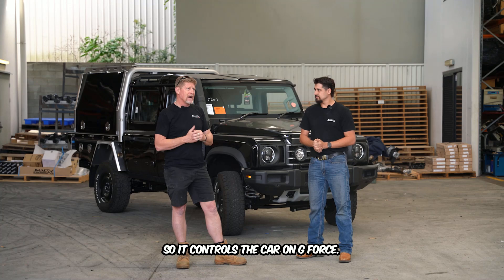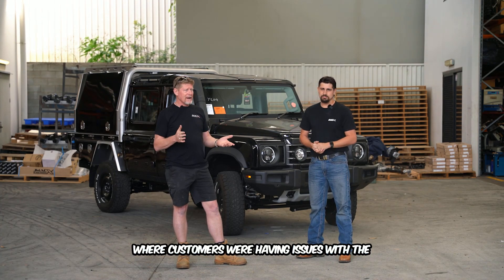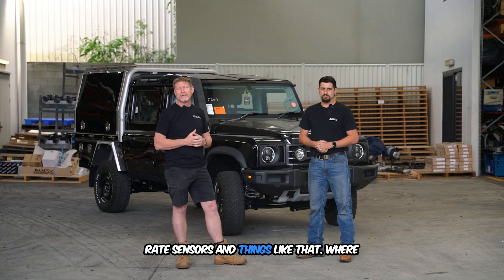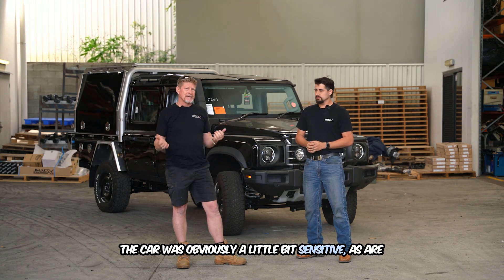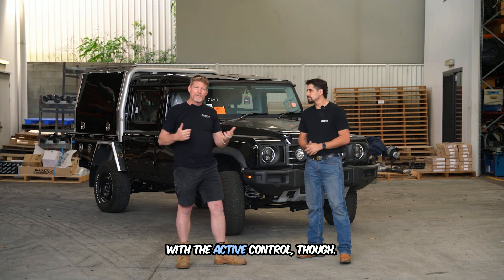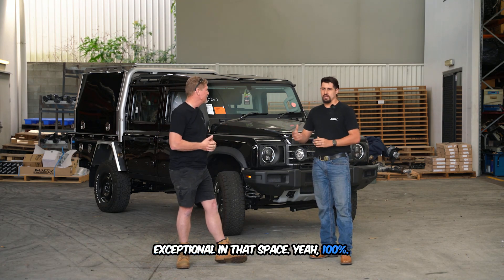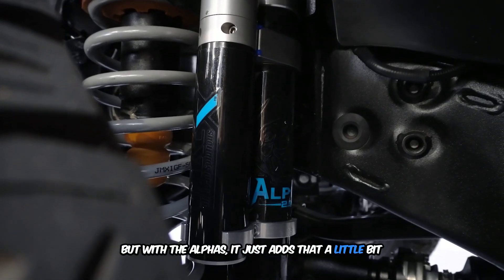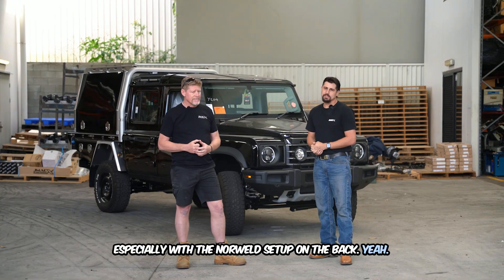It's not just adjustable — it also has active control, so it controls the car on g-force. One of the pieces of feedback we had with the Grenadier was customers having issues with stability regarding the yaw rate sensors, where lifting the centre of gravity made the car a little sensitive — as some of the GR Sports can be. With the active control though, these particular cars have been exceptional in that space. We drove the car beforehand and it performed really well, but with the Alphas and the Norweld setup on the back it just adds that extra element of control the car needed.